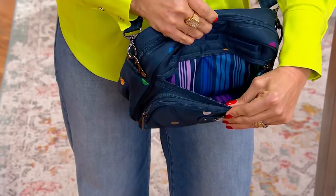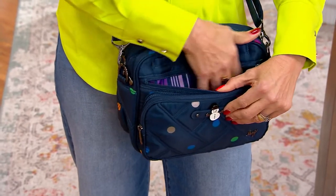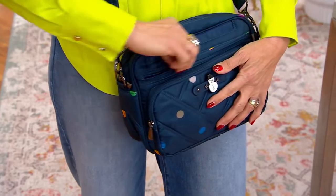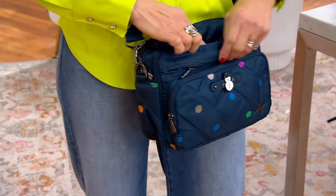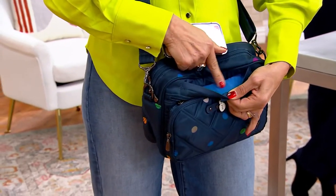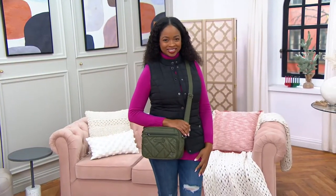You also have our signature cargo pocket with a soft lining, so that's really easy to keep your glasses protected and grab them at any point during the day. Above that, another generous outside pocket — maybe it's a little notepad and pens, or your grocery list. Then we have our signature cell phone pocket above that, which is really generous, also soft lined to protect your cell phone, with a magnet inside to keep it nice and secure. On the back, there's another generous pocket.